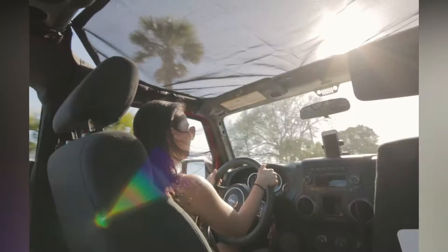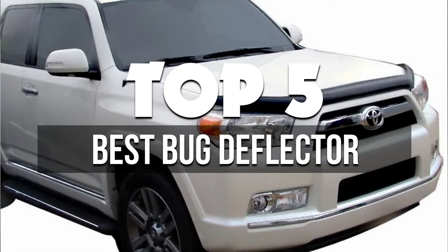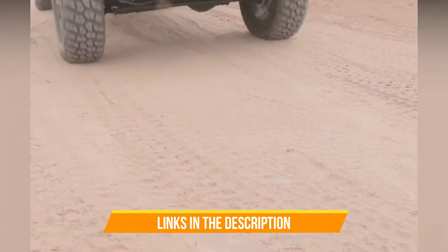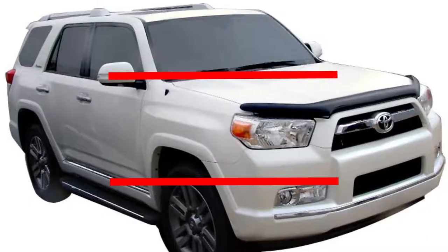In this video we're breaking down the five best bug deflectors available right now. We've included options for every type of consumer. If you want more information on the best and most up-to-date pricing on the mentioned products, be sure to check the links in the description below. Okay, so let's get started with the video.